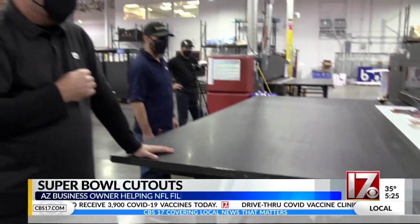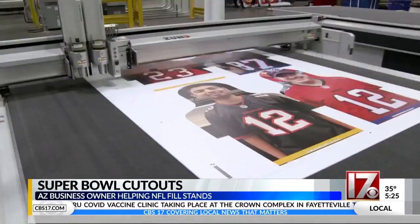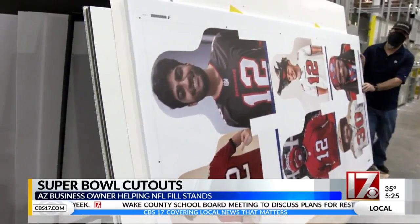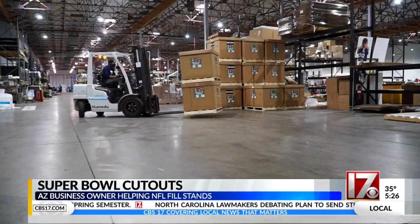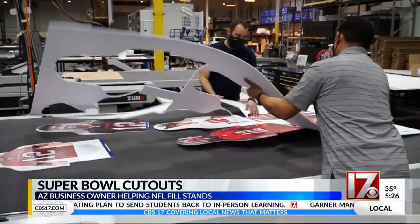Jared Smith has been printing out business for more than 20 years. His Arizona company is called Blue Media, tapped by the NFL to help fill the stands. He's using these plastic, recyclable, cardboard-like cutouts that were submitted from football fans all over the world. The cutouts are all created in Arizona, and it's all part of the NFL's program called Fans in the Stands.